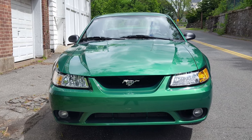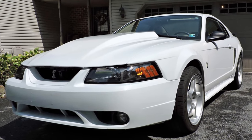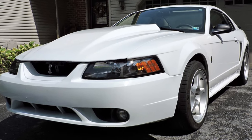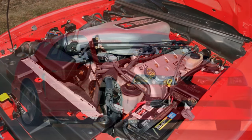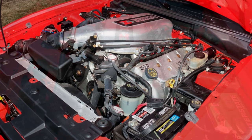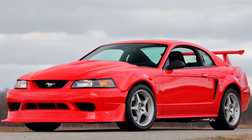Because of the 1999 Cobra performance issues, the standard 2000 SVT Cobra was pulled from production and did not return until 2001, then rated at a true 320 horsepower. 2000 did see the Cobra R — a limited production run of only 300 units. The Cobra R came standard with a 5.4 liter, 330 cubic inch double overhead cam V8 engine with a 6,500 RPM redline, rated at 385 horsepower and 385 foot-pounds of torque. Independent dyno tests suggest the engine may have been underrated.